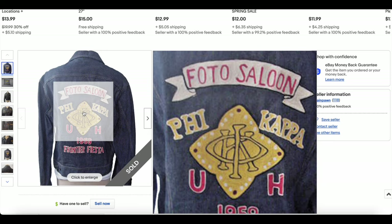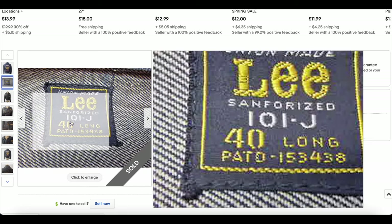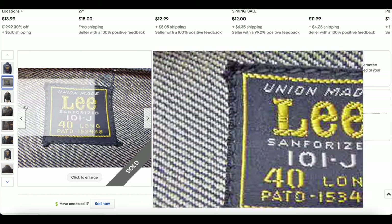We have a fraternity of some sort. It says 1959, which is pretty incredible for the condition this is in. It's the 101J. Look at that label — it's like this has never been worn. It's a size 40, which is a really good size generally speaking.